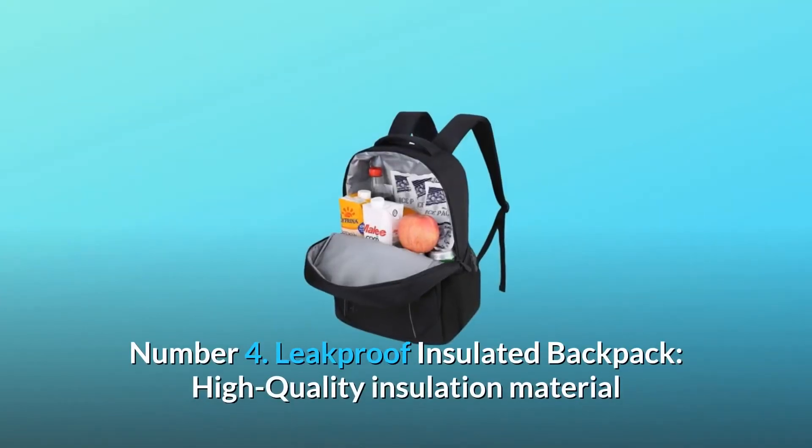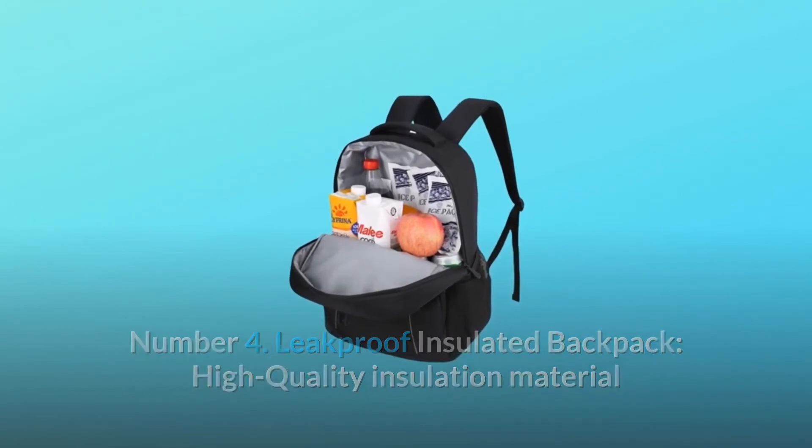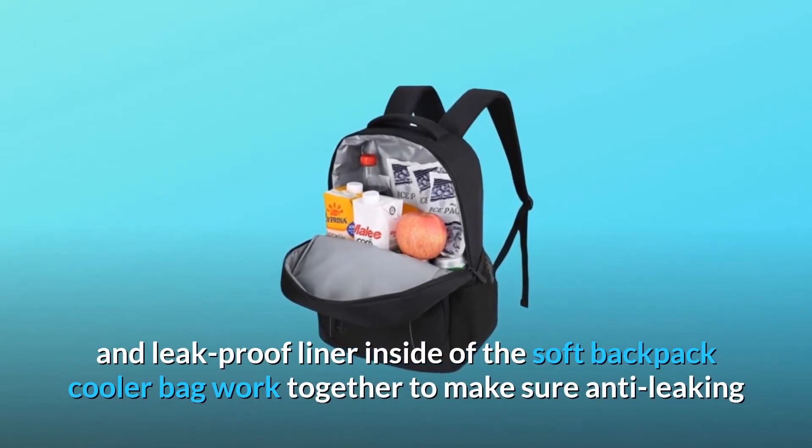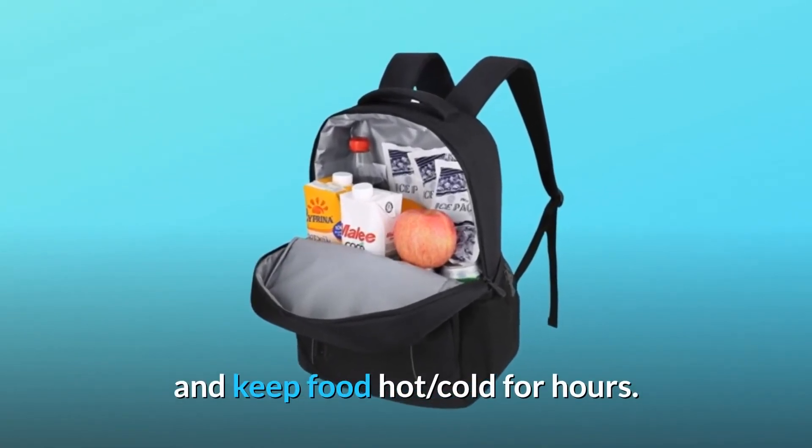Number 4: Leak Proof Insulated Backpack — high quality insulation material and leak proof liner inside the soft backpack cooler bag work together to ensure anti-leaking and keep food hot or cold for hours.